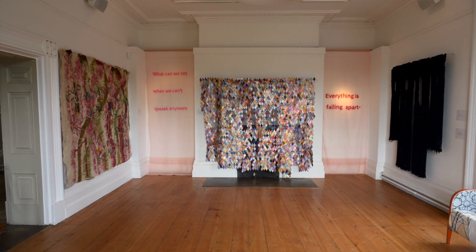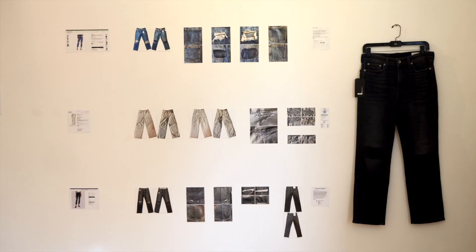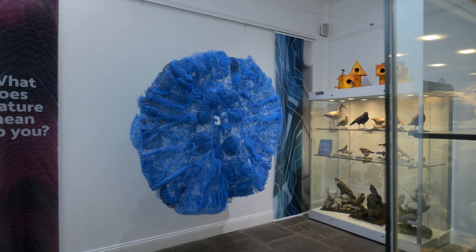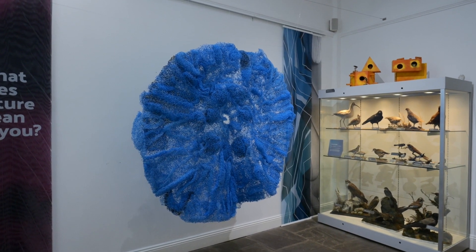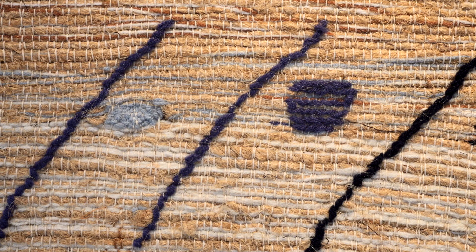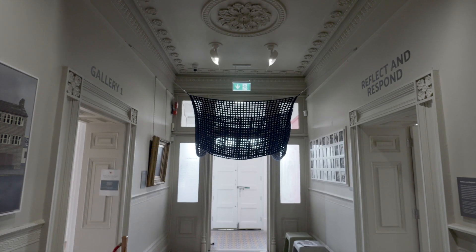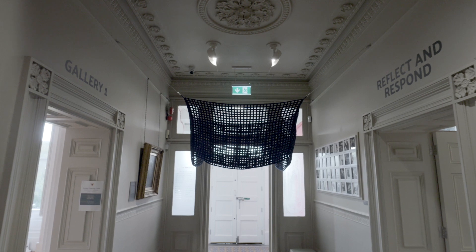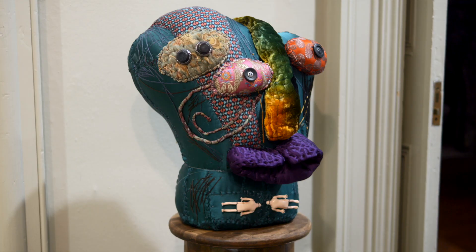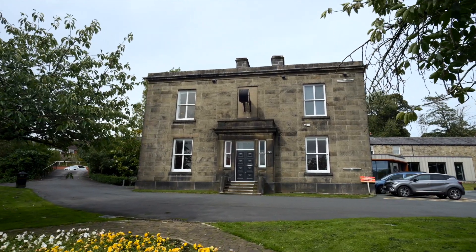The reason why I wanted to do this exhibition is because I wanted to showcase what South Asian contemporary textile art looks like today and to give people an opportunity to come and explore all the different colours and textures and concepts that have been beautifully and thoughtfully put together by all the artists.